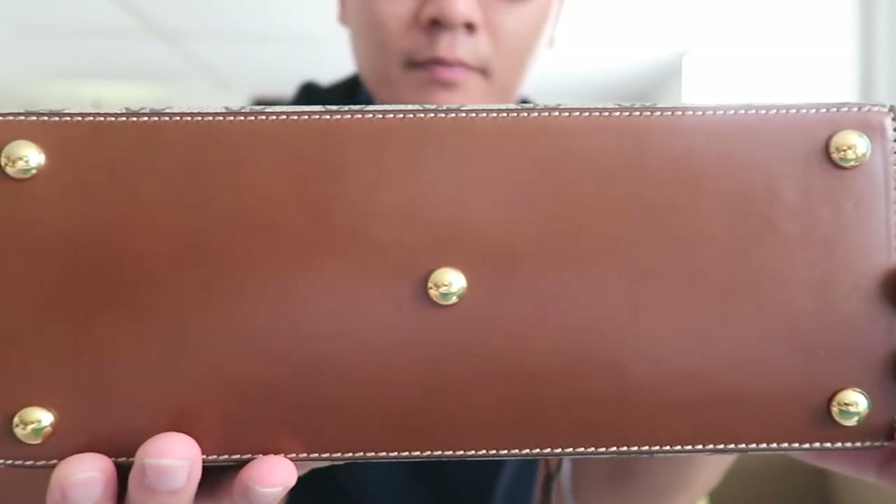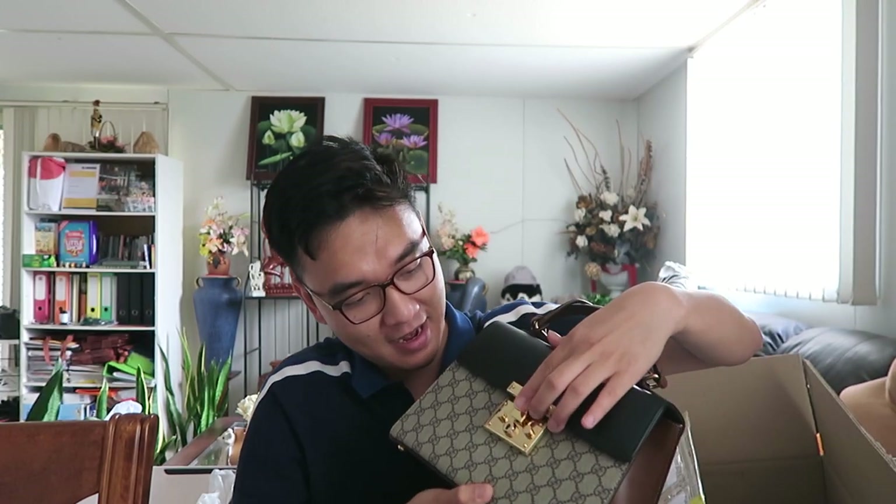It comes with a booklet. Gucci doesn't have a card so I don't expect one like you'd get with Chanel. This one is obviously made in Italy. This bag also comes with two small keys — I don't even know what the use of them is. You can't actually lock the bag, I don't think, so they might just be decorative.